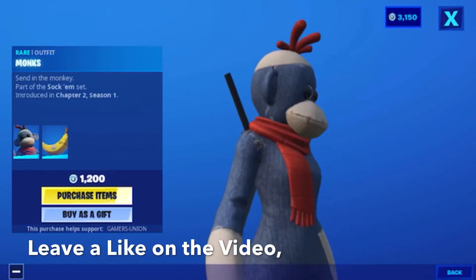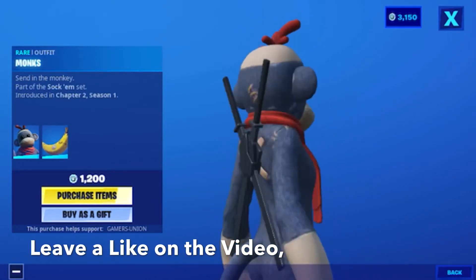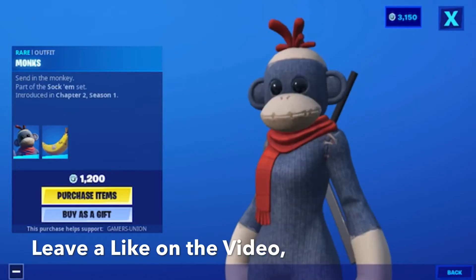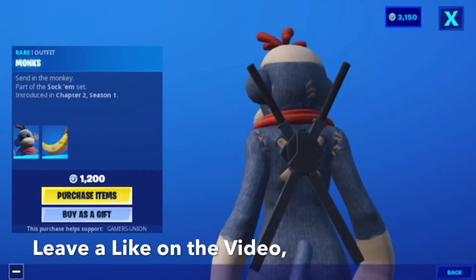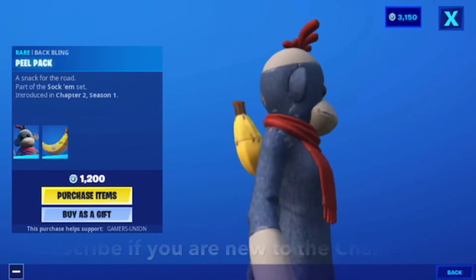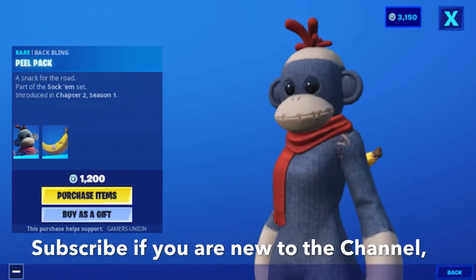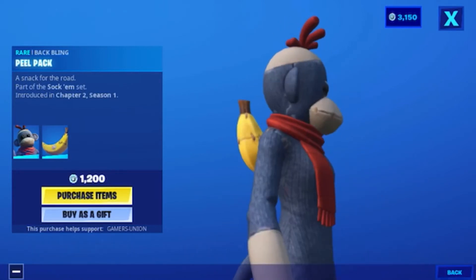Today's video is going to be on the Fortnite item shop for May 19. First, we have the wear outfit Monks, the monkey part of this outfit set, introduced in Chapter 2, Season 1. It is 1200 V-Bucks. Then we have the wear back bling Pill Pack a Snack for the World, also part of this outfit set, introduced in Chapter 2, Season 1.